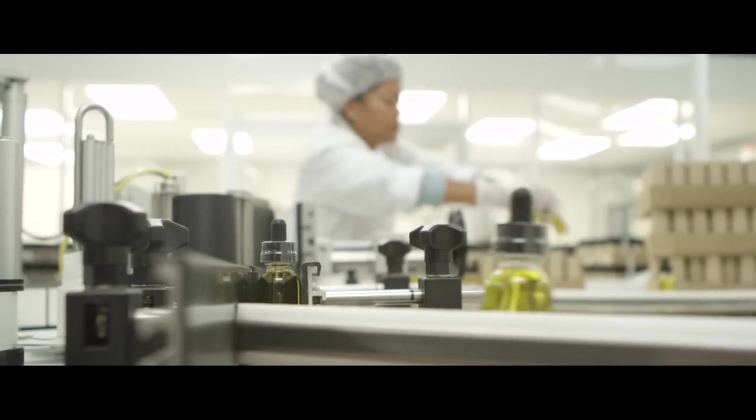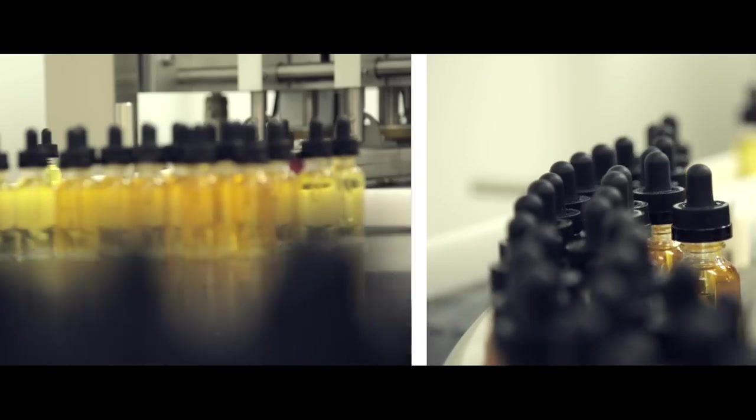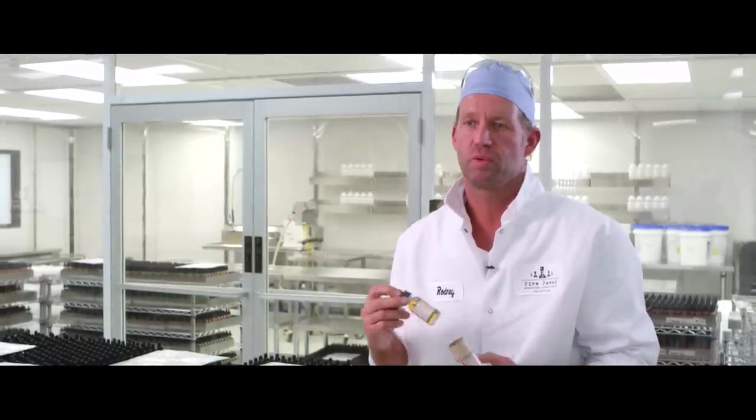We've instituted all these controls, quality systems, and testing, because that's what we're passionate about. Every time a consumer opens a bottle of Five Ponds, they get the experience that they deserve. We all vape the Five Ponds product here, and we're glad that you can see behind the curtain of our production facility to see what goes into making each and every Five Ponds experience.